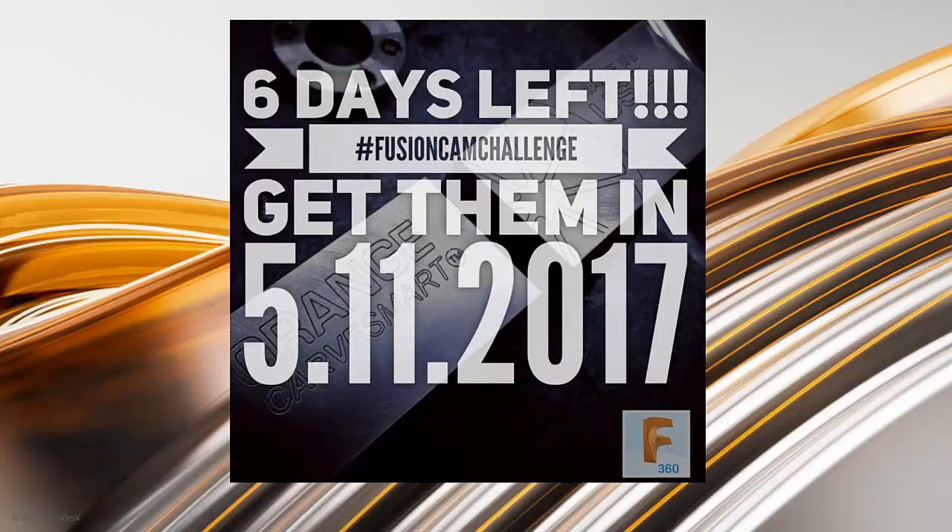There's an event going on right now called the Fusion Cam Challenge. If you follow Kurtis Chan on Instagram — his handle is at curtis.chan — he's hosting this Fusion Cam Challenge where the prize is a trip to Autodesk University. I believe the challenge for this quarter is regarding workholding. Search the Fusion Cam Challenge hashtag on Instagram. If you're not able to make it to Autodesk University, you can watch previous recordings at au.autodesk.com.